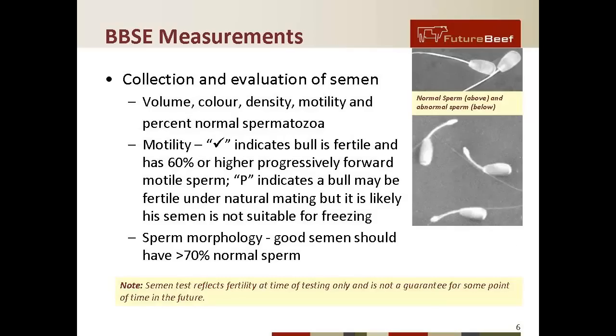We then need to look at semen and have an evaluation. The BBSE involves collecting the semen and then looking at volume, color, density, motility, and percent normal. Looking at motility: if it gets a tick, it indicates that the bull is fertile and has 60 percent or higher progressively forward motile sperm. A 'P' indicates he may be fertile under natural mating, but it's likely that semen may not be suitable for freezing for AI.